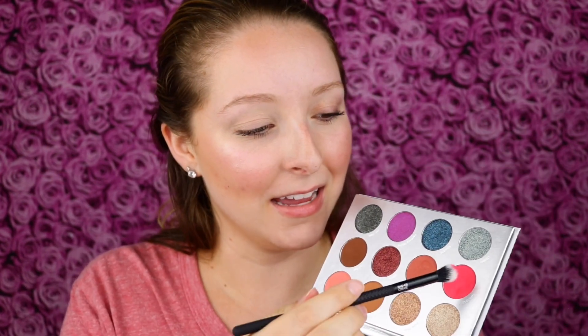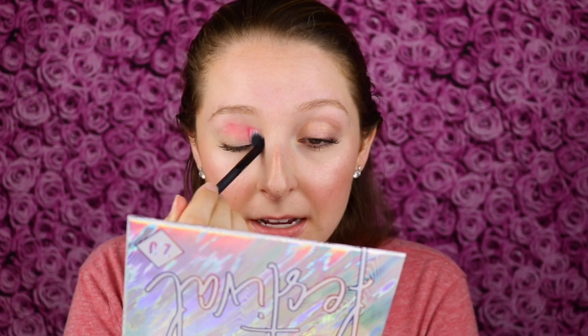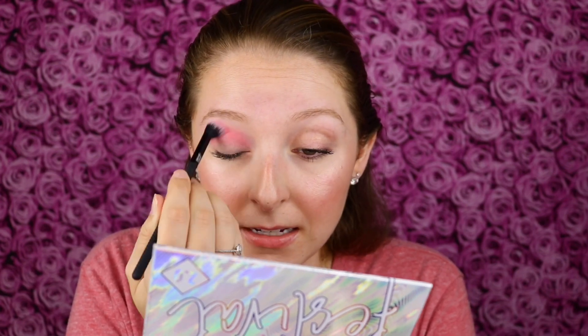I could go in the direction of my comfort zone with the warm tone shimmery shades, but I do those eyeshadow looks all the time. This is a festival palette and I want to have fun with it. I'm trying to think how I can incorporate the hot pink, the purple, and these blue shimmers. I kind of want to take the hot pink and apply that all over the transition area, going from the crease up to the brow bone. Because I'm obsessed with the color pink, I still want this pink to be very prevalent.